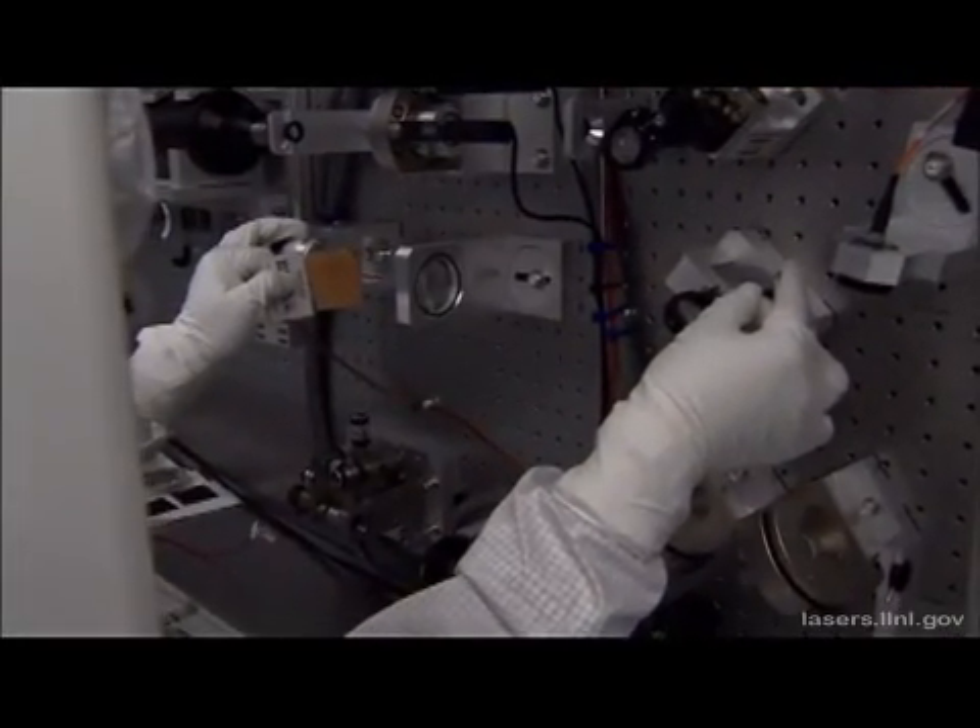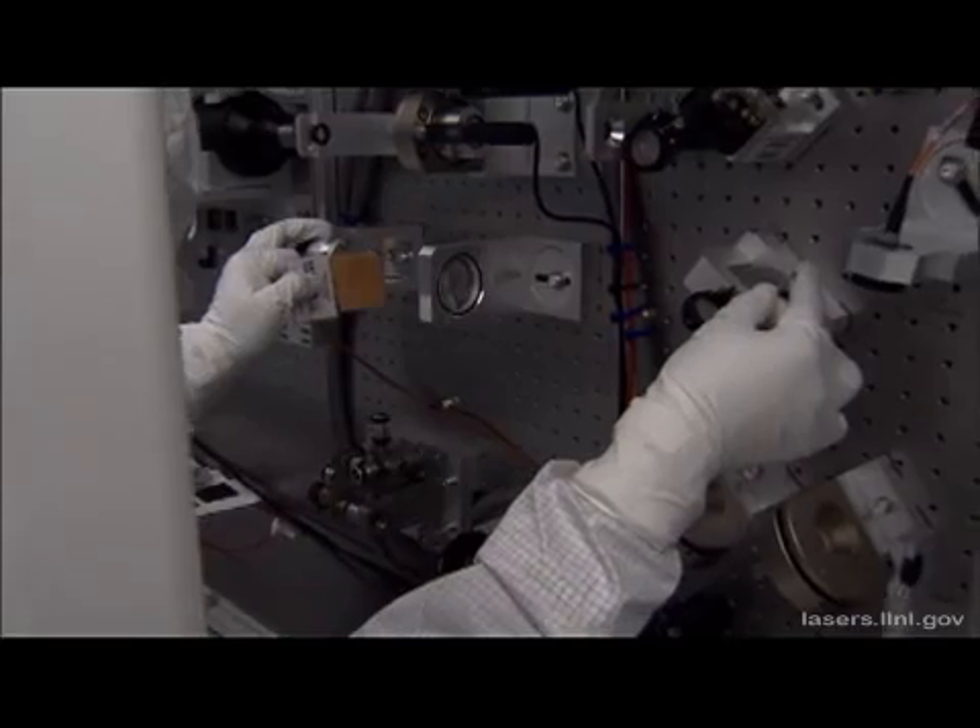Each component in the preamplifier modules must be carefully assembled, aligned, and tested for accuracy.